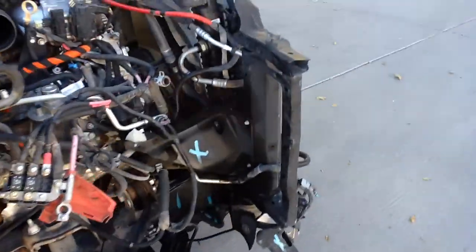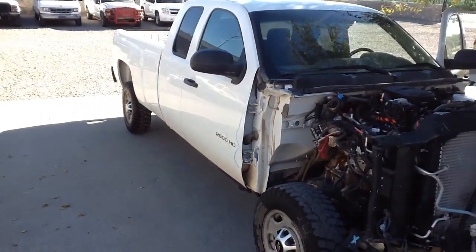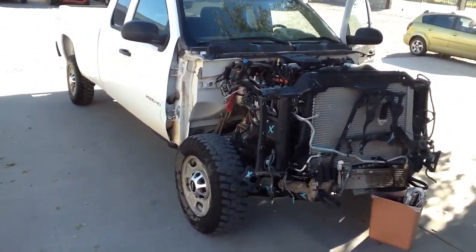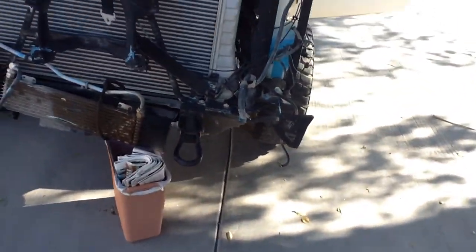Another positive thing about the truck is that it actually runs. If you decide to drive it or have it shipped, it will drive up on the transport. I put a trash can underneath the transmission cooler there because it's leaking a little bit.